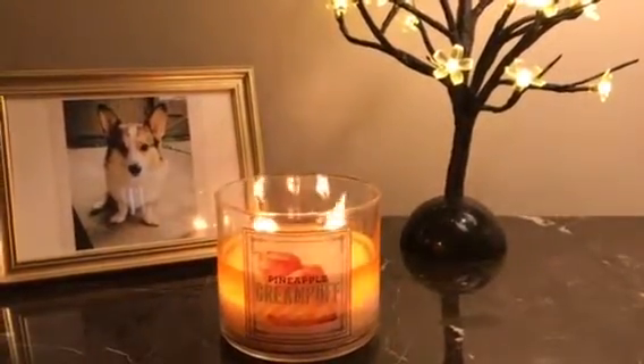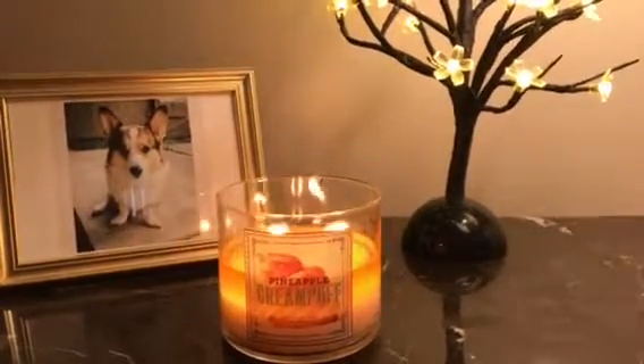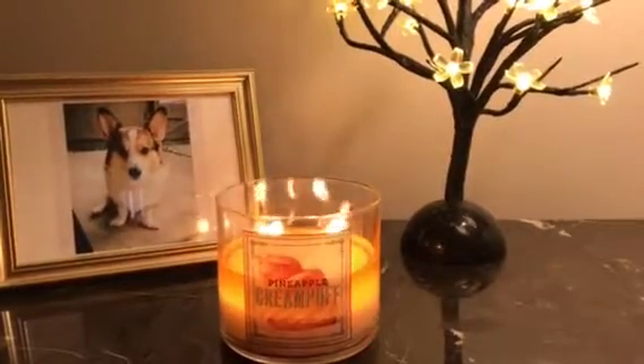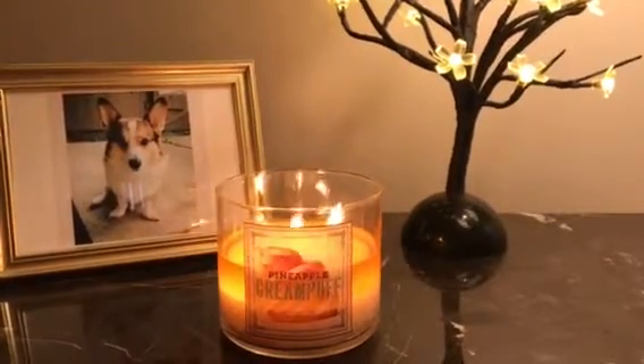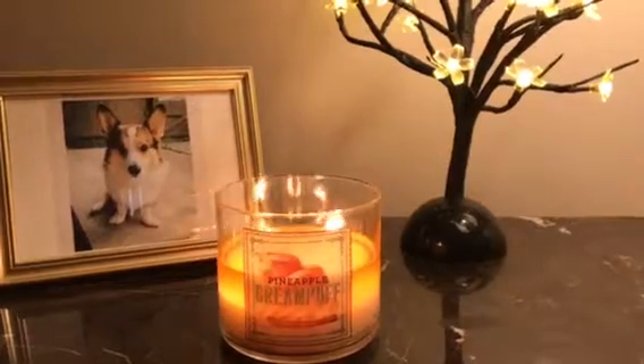The burn is flawless as usual. I haven't had a problem with the burn of Bath and Body Works candles in a couple of years. They used to be really bad — they wouldn't burn evenly and the wicks weren't very good. But in the last couple of years, they've really improved on that a lot. So I have no complaints with the burn.